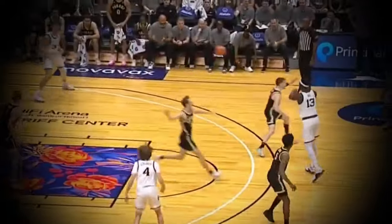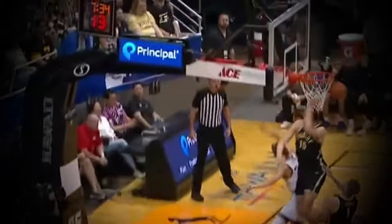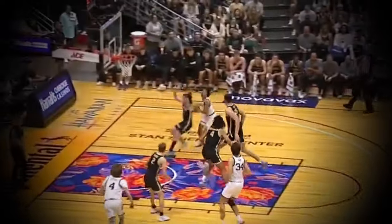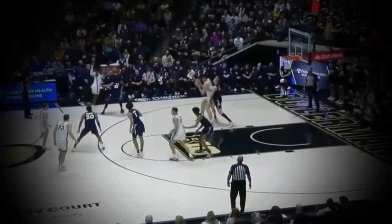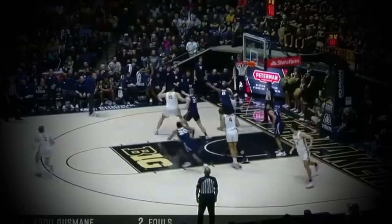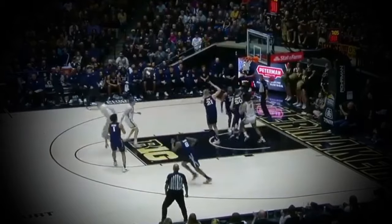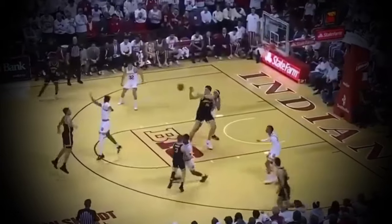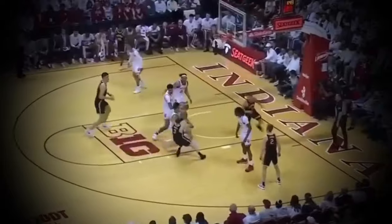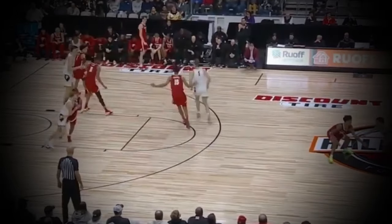Aside from Edey's ability to protect the rim, he is a negative defender and only projects to get worse in the NBA because he is lacking the athletic ability and foot speed to keep up with shifty guards in a pick-and-roll-heavy NBA scheme that has tons of perimeter scorers. So it is tough to imagine Zach Edey being playable defensively in the NBA on a lot of nights. He's going to have to find success as a drop-coverage big, and that will be the extent of his defensive prowess, at least for now.